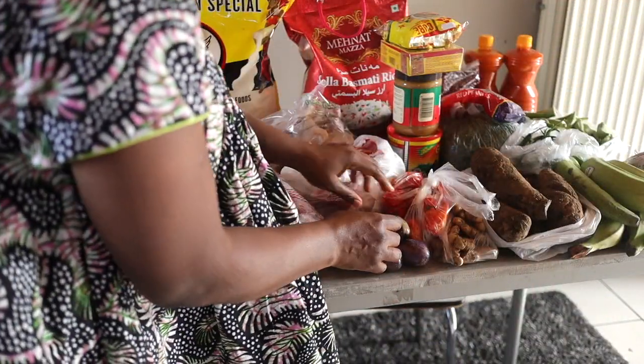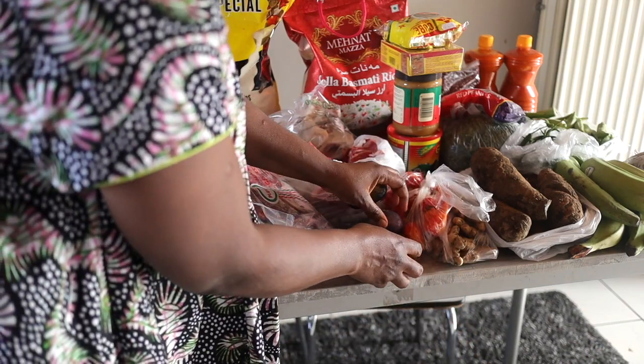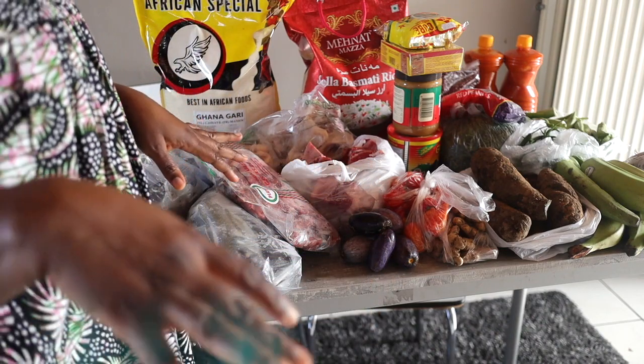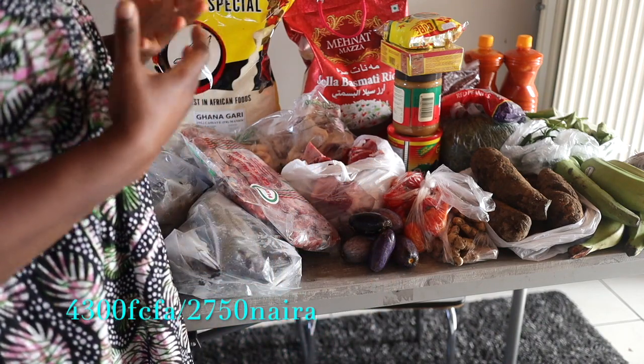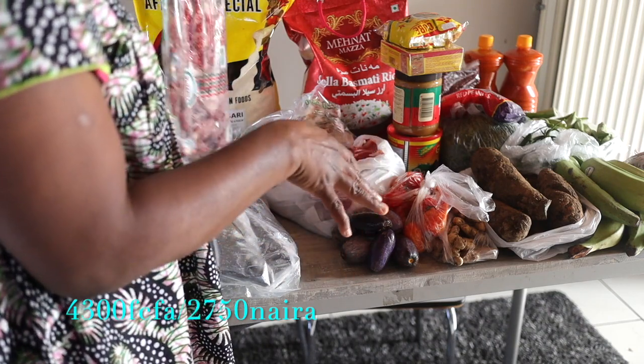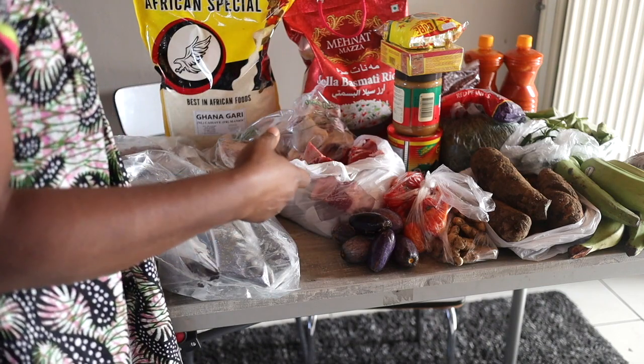And then I got some plums. I have 6 here — I think I got a total of 12 for 6 euros 50 cents. That is almost 4,000 CFA for 10 plums. But I gave some to somebody, because these are things that I buy when I see them. I don't buy it every time — I just buy when I feel like eating.